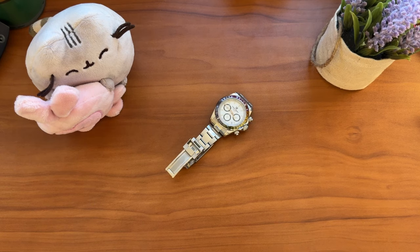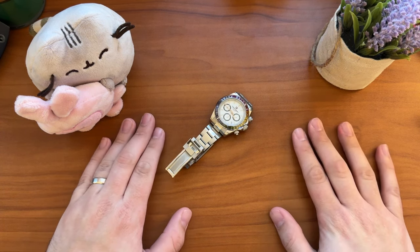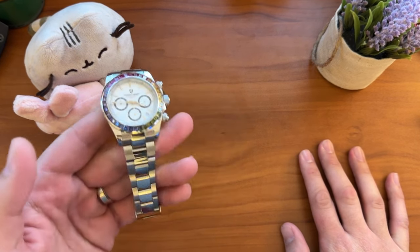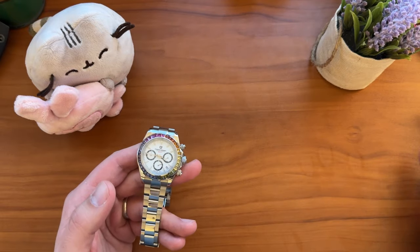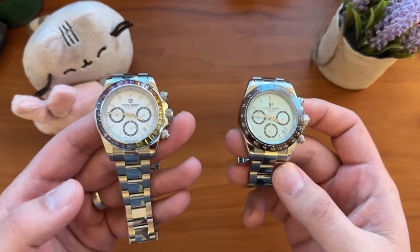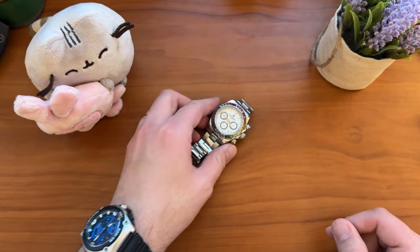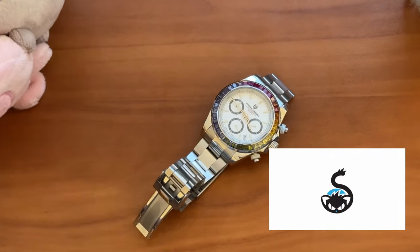It had to happen at some point — a Pagani Design on the channel. There's a few different things about this one, but we've got a couple of them here, a couple of the PD-1644s. We've got the rainbow, but we also have the ice blue, meant to look like the platinum Daytona.